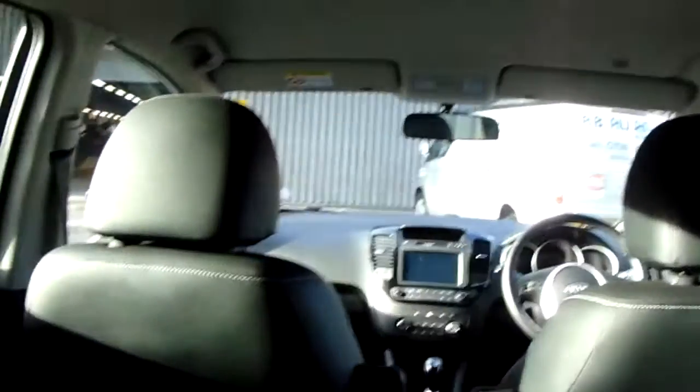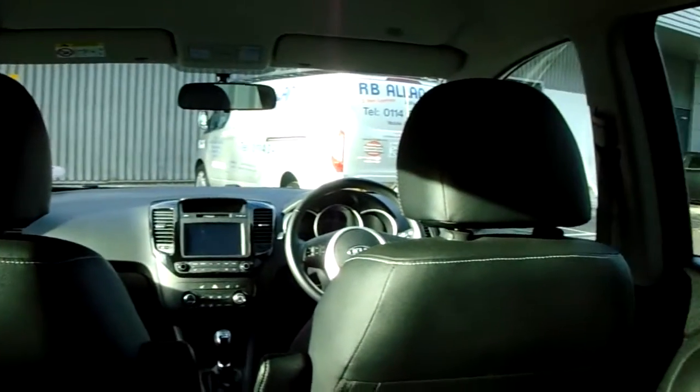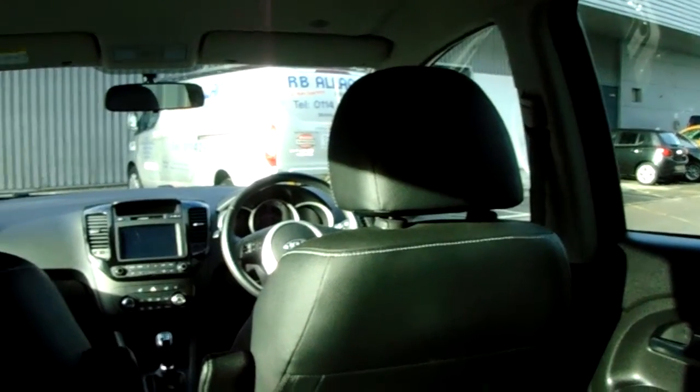We've got fantastic leather upholstery throughout the vehicle, with three seats in the rear. There's plenty of headroom and legroom for your rear seat passengers. Now we'll get sat in the driver's seat and I'll show you some more great features.